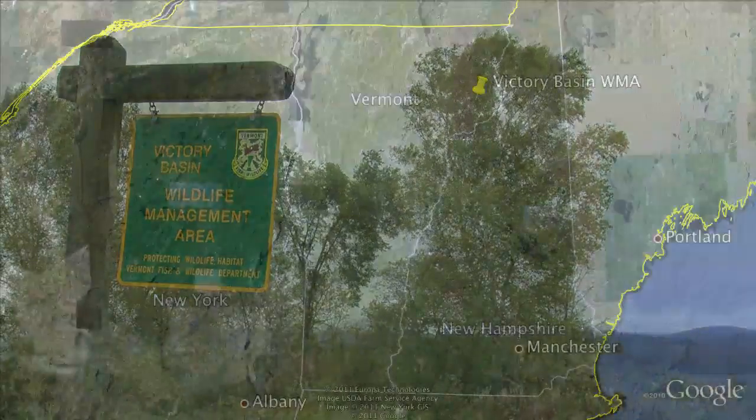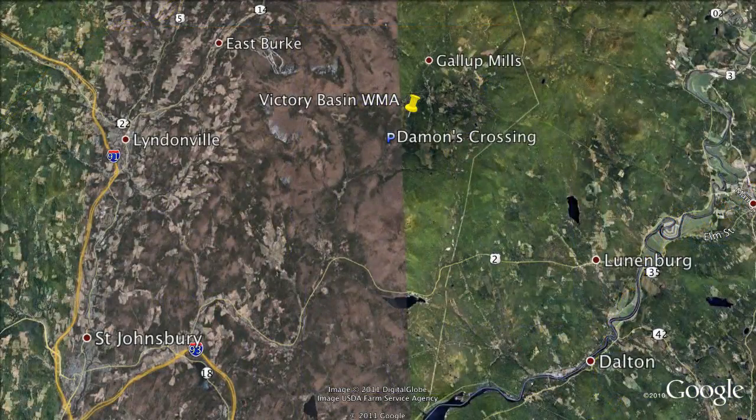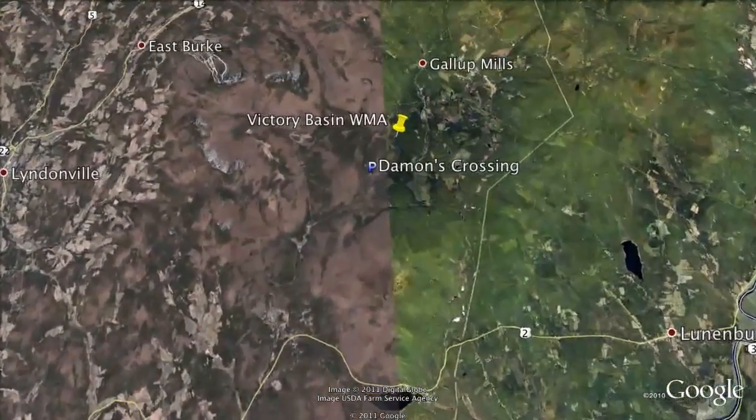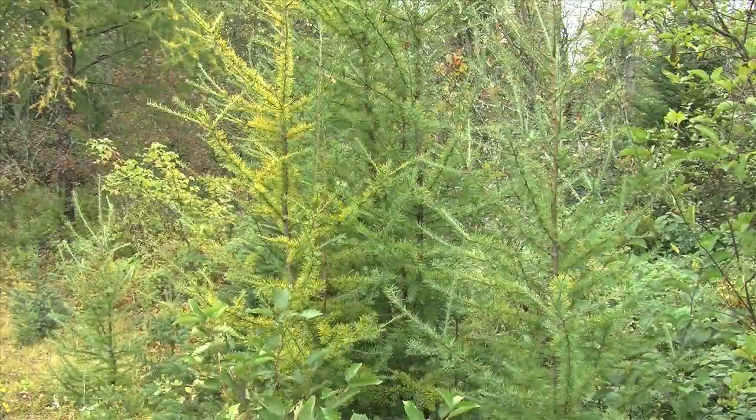Victory Basin Wildlife Management Area is located centrally in the town of Victory, Vermont, which is in the Northeast Kingdom in Essex County. It is the largest lowland spruce fir basin in Vermont. It hosts many boreal forest species. What makes it unique is that you can find wildlife species there that are generally found much further north that live in spruce fir forests.